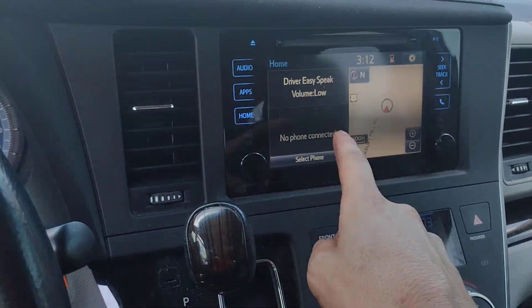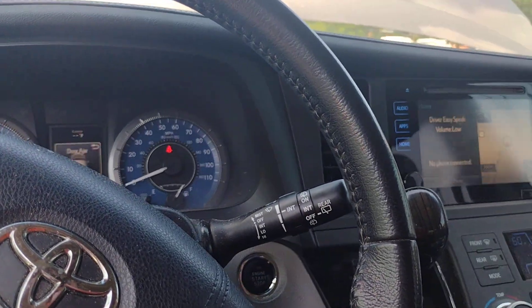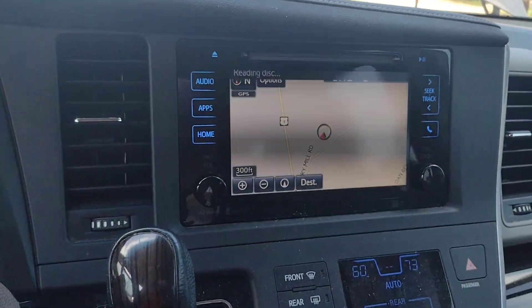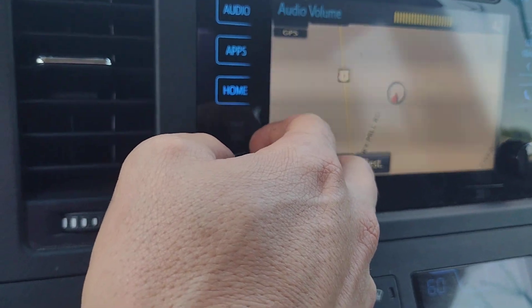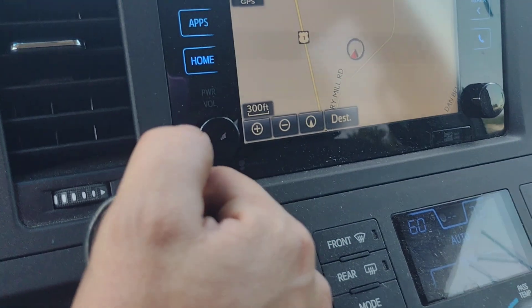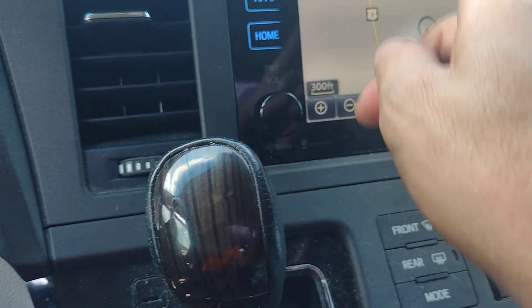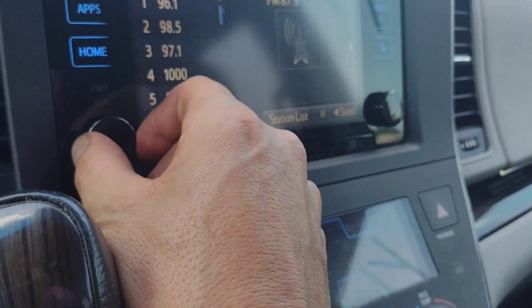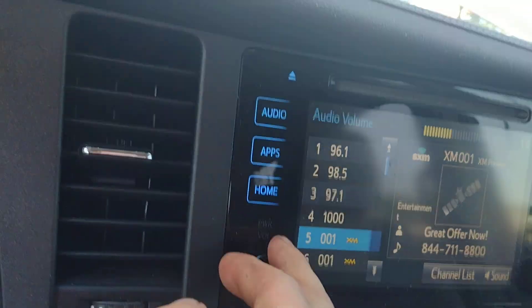We do have the navigation screen. Comes with a CD — the 'Moment of Truth' or something — that would make sense. It doesn't like the disk, but it does read it. Sounds like the radio does play, and we do have XM also, which is working.